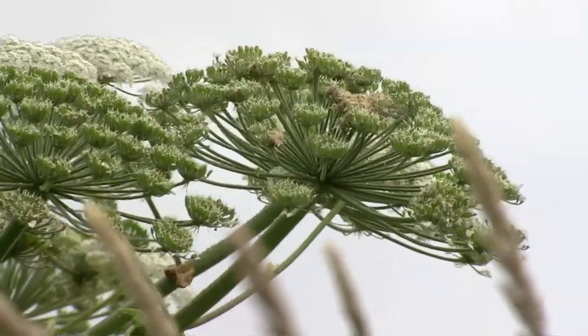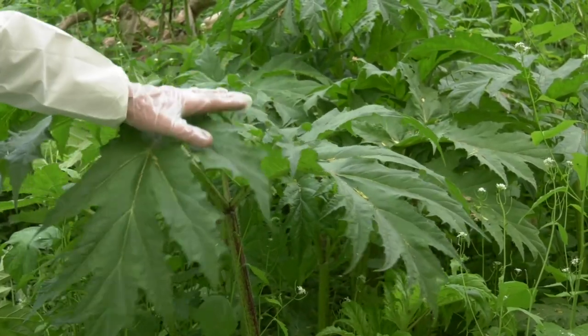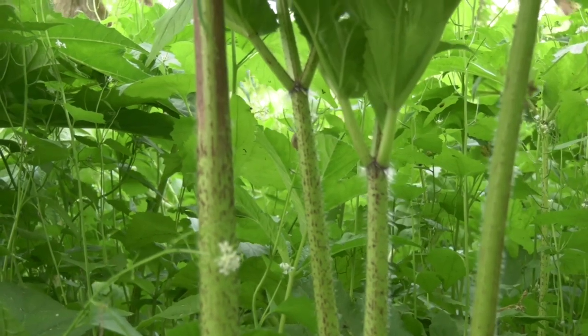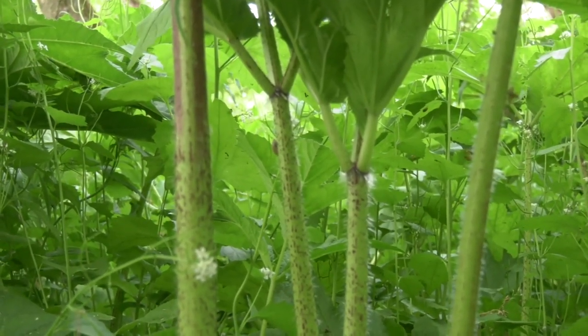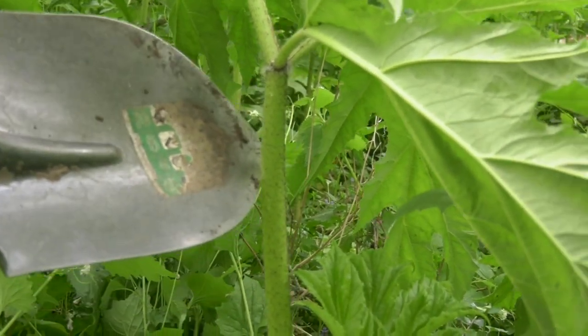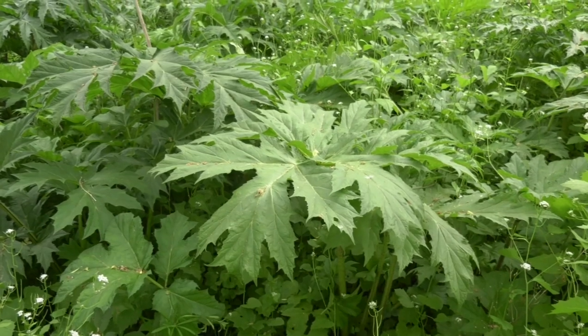It's a poisonous-to-touch plant like poison ivy, but it gives you a serious burn from touching the sap of the plant. The coarse hairs on the stem weep out some sap, so if you bump into this you might get some sap on you, and the same hairs are along the bottom of the leaf.